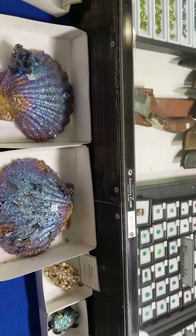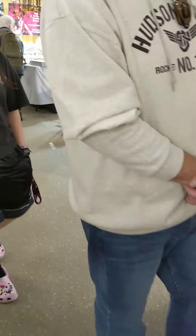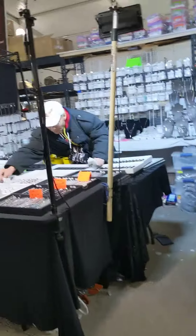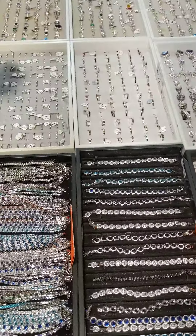Flip your phone sideways or what have you so you guys can see this way. Excuse me? Look at these beauties. Really pretty.